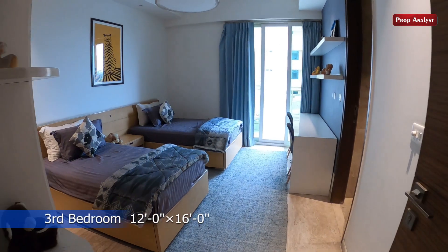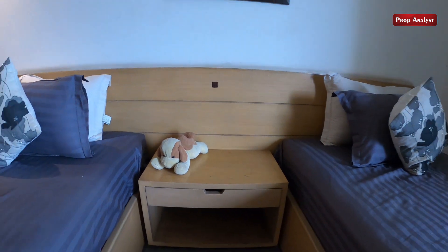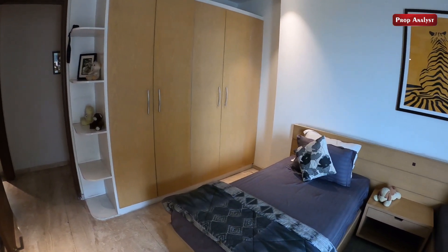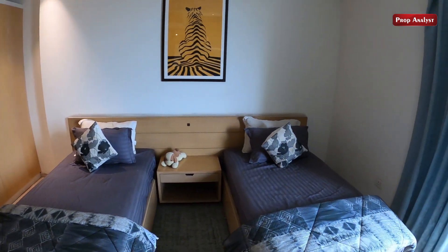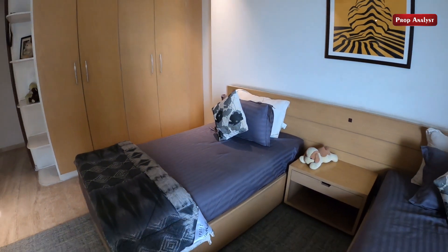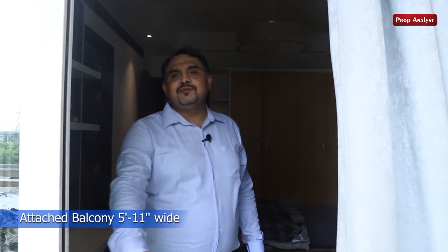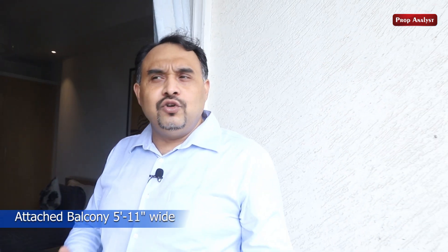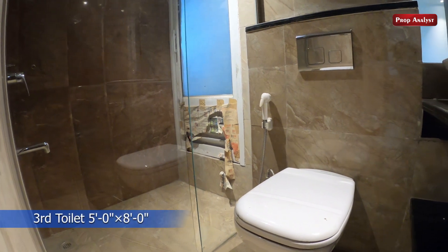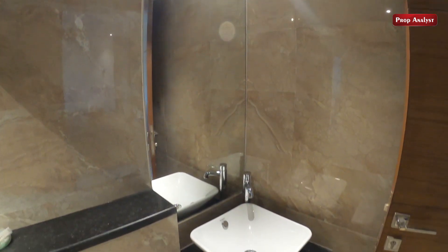This is the third bedroom of our flat — size 16 by 12. It's a great size room. After the bed area we have room for a wardrobe — a large 4-door wardrobe with two mirror spaces. There is also an attached balcony with this room. Every room has its own balcony as I mentioned — this is also a good size balcony. All the toilets will be fully furnished as shown, with all the glass and separate vanity areas.